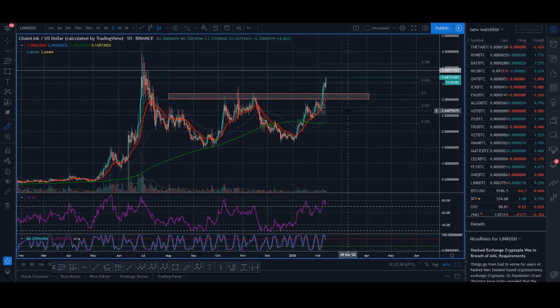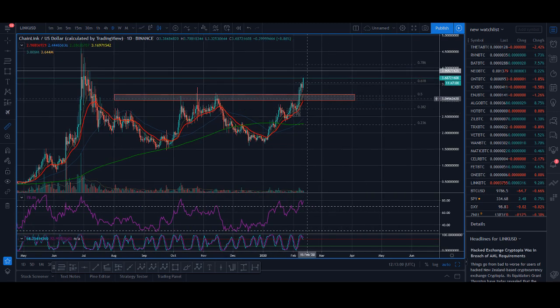So the USD chart — it has broken out of that level. I talked about the $3 level. It tried to break there, failed. Tried again, failed. Tried again, failed. It tried again twice and finally had a nice breakout.